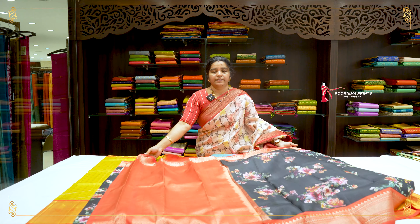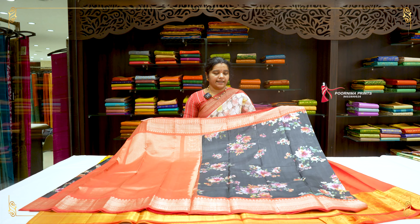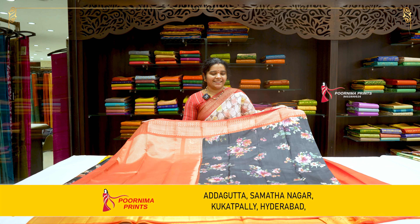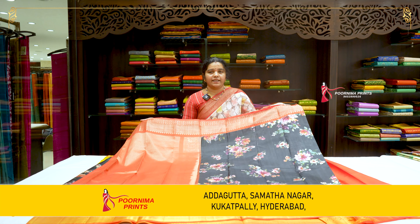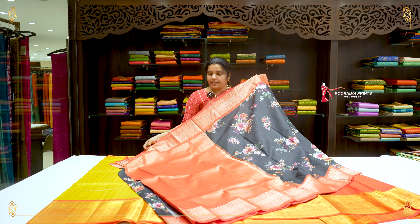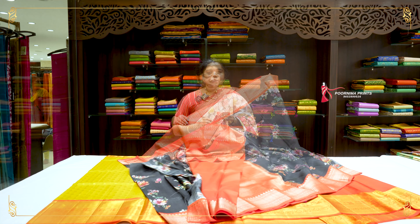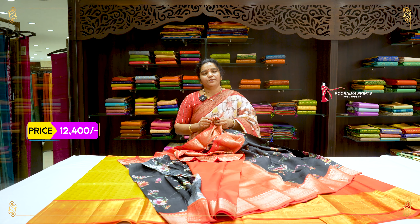Black color saree with all-over digital printing. Very beautiful — two sides have the same border and a contrast pallu. Beautiful pallu and plain blouse. This saree price is Rs. 16,599. After discount, Rs. 12,400.